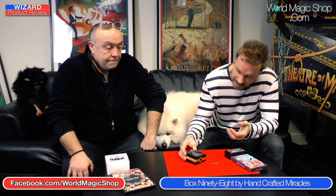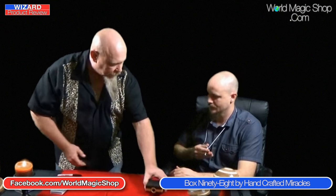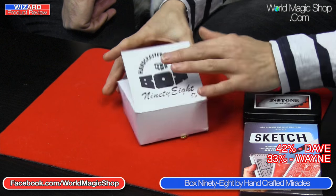The major drawback has got to be the price — this is very, very expensive. I think it's the sort of thing that if it was a ten-year effect, you might like it in your collection, but you'd never go out and perform it. And if it was a ten-year item, it would probably be made a lot better. The quality doesn't seem to be quite there, which is very strange when they're leading with the name Handcrafted Miracles. I've got to give it 33. I was going to give it 42% — a little bit more than that. Not the sort of thing I'd use, but maybe if it is a genuine Handcrafted Miracle, it might be a collector's item in the future.